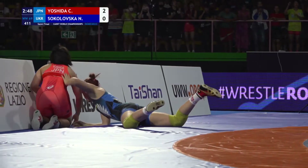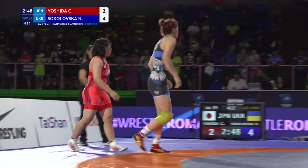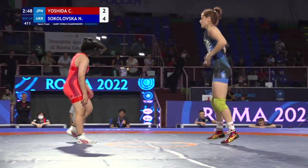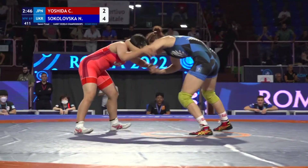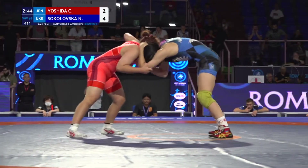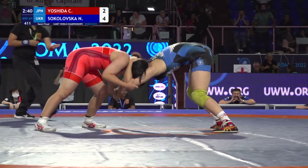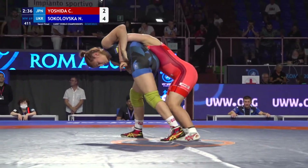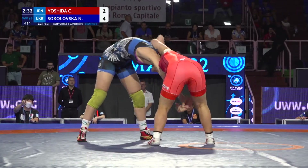Four on the edge, and Sokoloska jumps out to a two-point lead. Left hand on the collar for Sokoloska — elbow — she's fast with that elbow pass, she gets an angle on it, but can't score though.